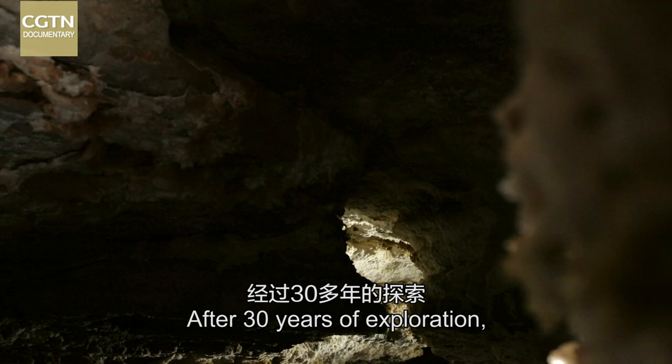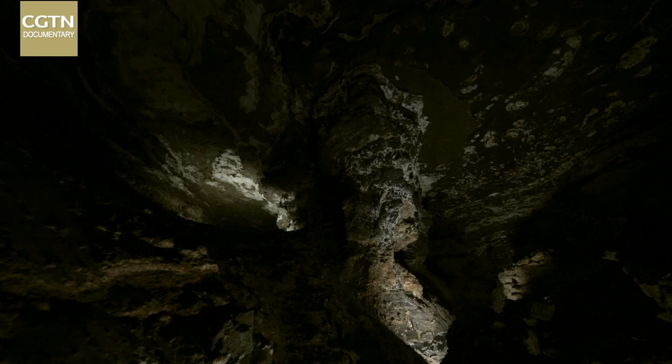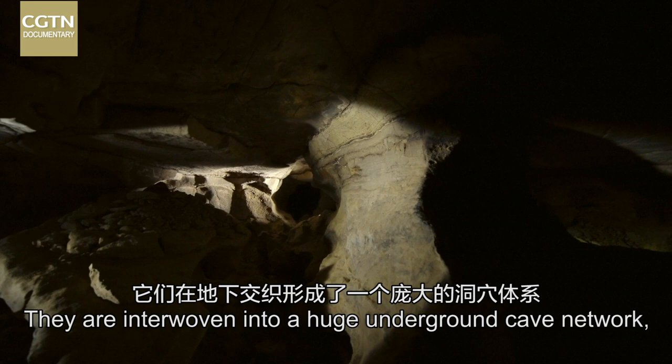After 30 years of exploration, Shuanghe Dong has been found to have 280 entrances. They are interwoven into a huge underground cave network, with many bizarre passages and hidden tunnels.